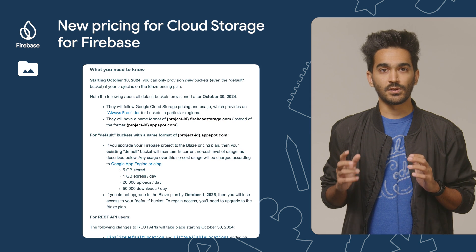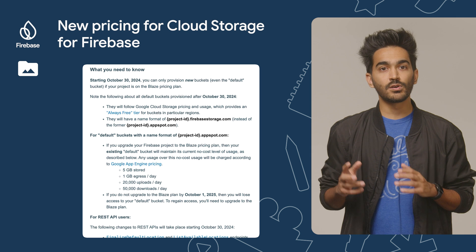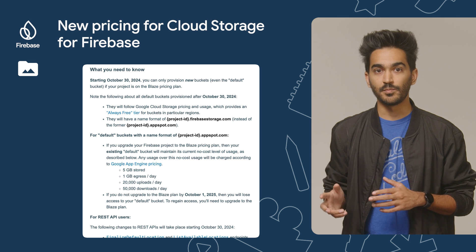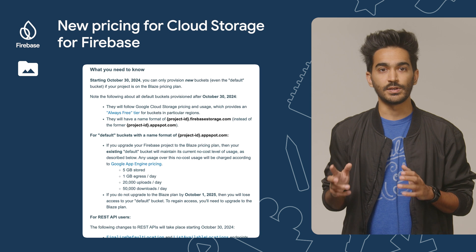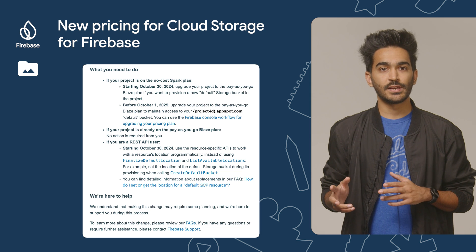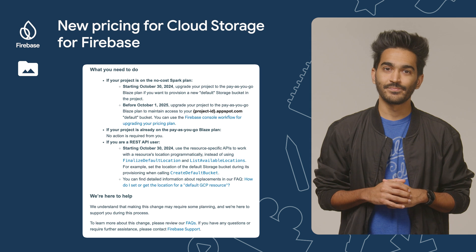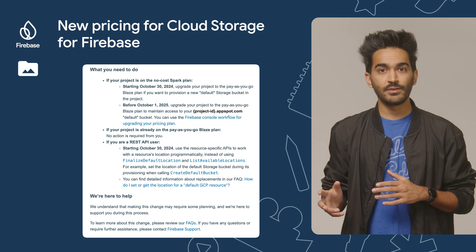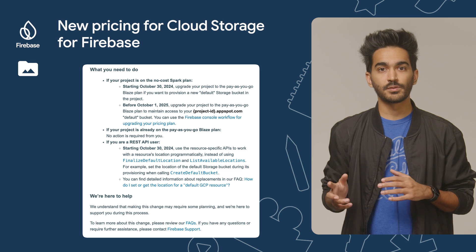If you already have an appspot.com bucket and your project is on the no-cost Spark plan, you should upgrade your project to the pay-as-you-go Blaze plan before October 1, 2025. After the upgrade, your current no-cost level of usage will still apply. But if you do not upgrade to the Blaze plan by October 1, 2025, then you lose access to your default bucket.